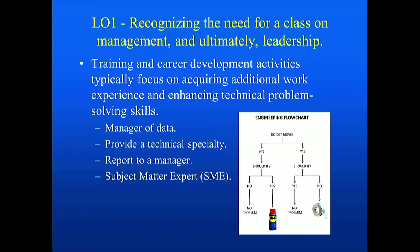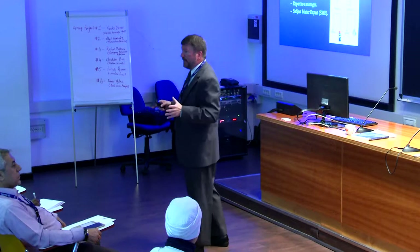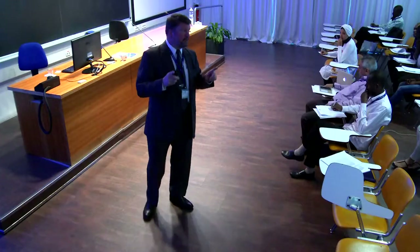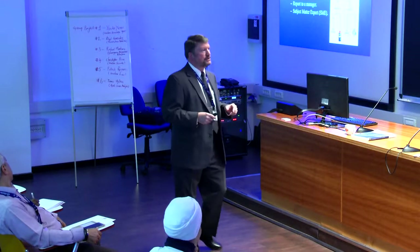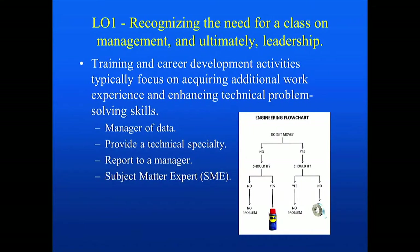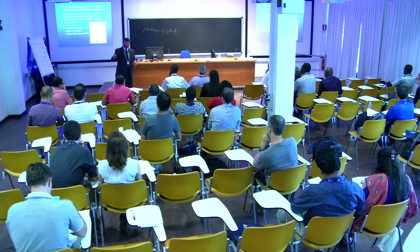Recognizing the need for a class on management and ultimately leadership: when you start off your career, you're typically responsible for technical information. You may be working on your own on a specific project, or on a team, reporting up the chain of command to some manager or director. For the most part, you're the manager of the data — providing a technical specialty, such as electrical engineering. You might be the only electrical engineer, working with a team of mechanical and process engineers, bringing that technical specialty to the group.